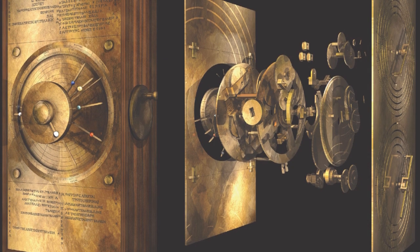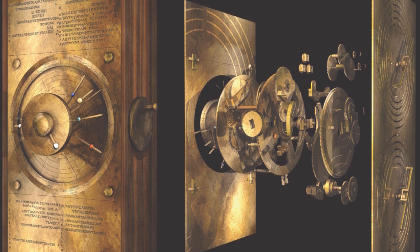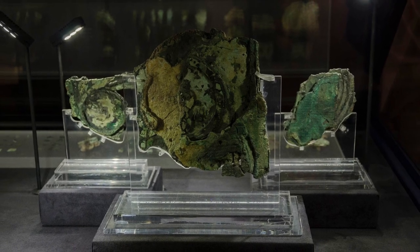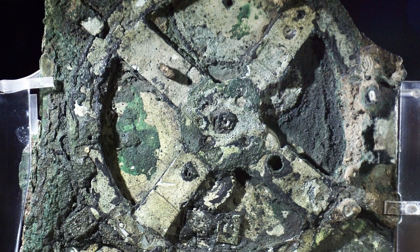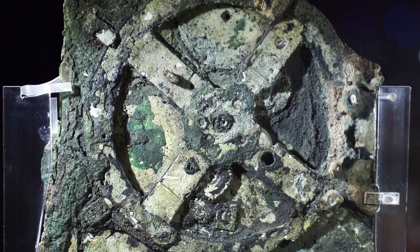The mechanism was clearly the work of skilled artisans and engineers, and its construction would have required a great deal of expertise and knowledge of mathematics, astronomy, and mechanics. It is also believed that the mechanism was based on earlier astronomical models developed by the ancient Greeks, but the level of sophistication and complexity of the Antikythera mechanism is unparalleled in the ancient world.